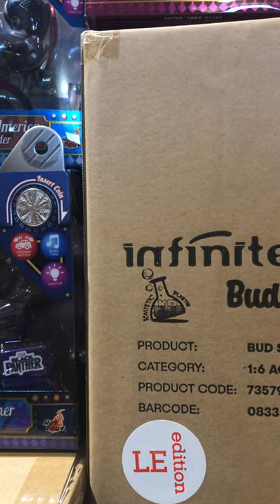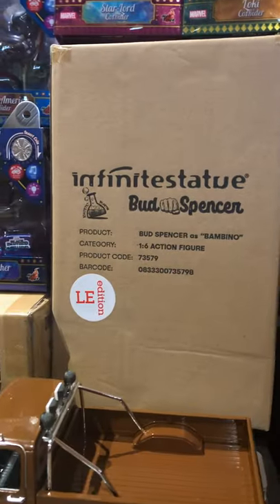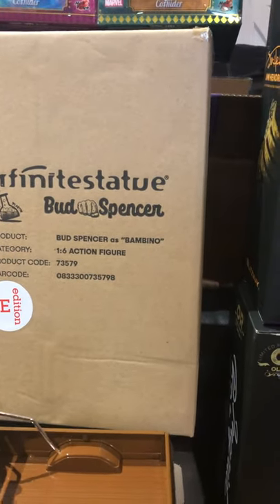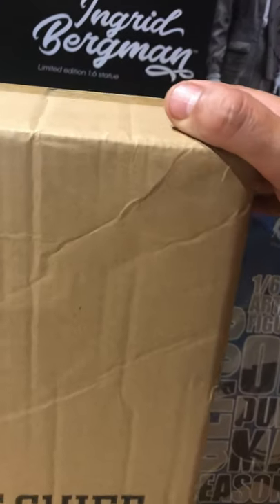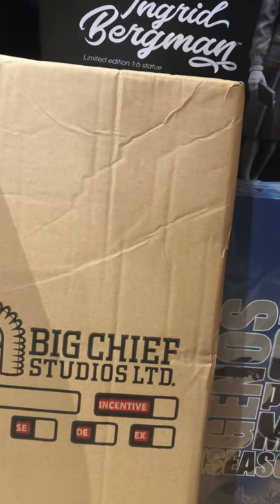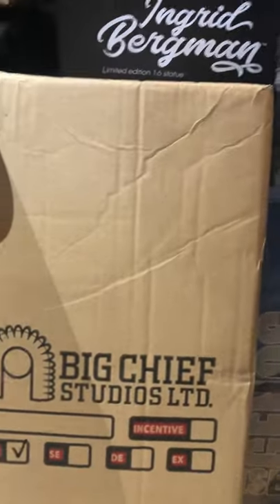I've got the Rotten Apple from Sideshow back there. Got some of these Hot Toys Coin Rider where you can insert the coin and the thing moves around like the little ride at the supermarket when you're a little kid — got a Captain America one here, Star-Lord, and Loki. Bud Spencer Infinite Statue — this is a 1/6 scale figure, so Infinite Statue is the name of the company but they're getting into the 1/6 scale action figure game. Gordon Tracy from Thunderbirds.